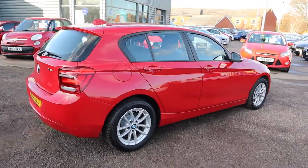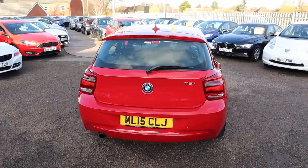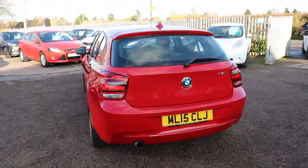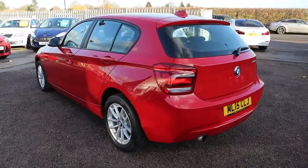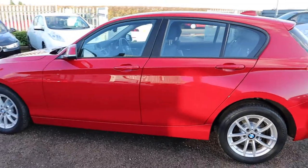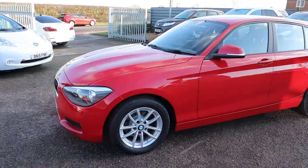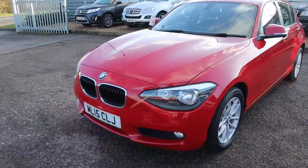So this is the 1.6 petrol, 6-speed manual gearbox, stunning BMW multi-spoke alloy wheels. The paintwork on the car is also incredible in my opinion.